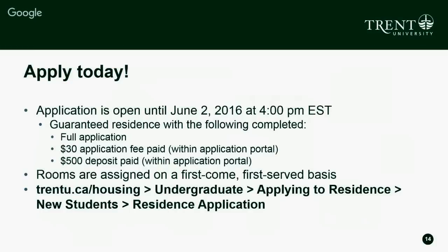I want to encourage folks to apply to residence. Our application is open until June 2, 2016 at 4 p.m. Eastern Standard Time — that's the guarantee deadline. The full application must be complete with all questions answered and all room preferences filled in. You have to pay your $30 application fee and your $500 deposit towards residence, both within the application portal. Rooms are assigned on a first-come, first-served basis — the $30 application fee is what holds your place in line.